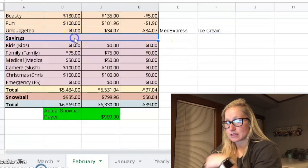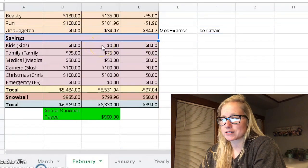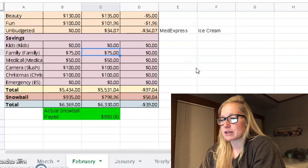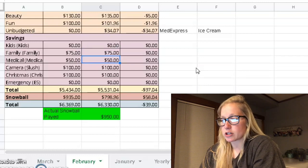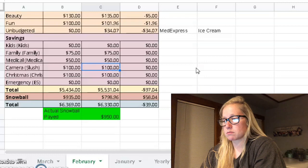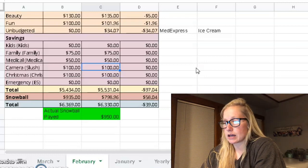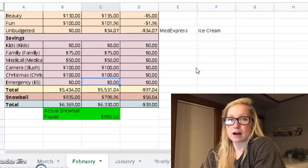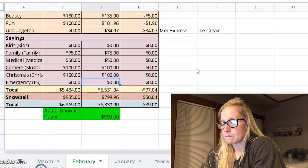Savings: kids savings — budgeted zero, spent zero. Family savings — budgeted $75, put in $75; that budget is now at what we want it to be at. Medical — budgeted $50, put in $50. Camera and Christmas — both $100. The camera fund will only go until we get enough to get a camera, and then the Christmas fund will be all year long. Emergency fund is at $1,000 so we're keeping it there and not contributing any more.